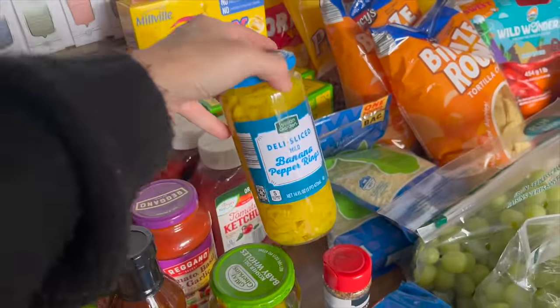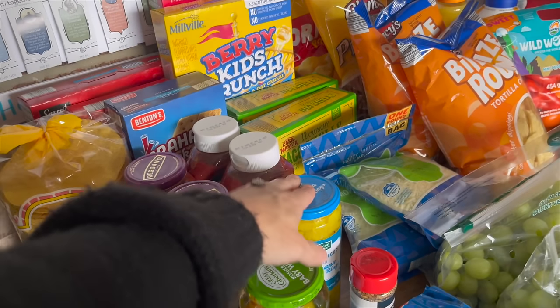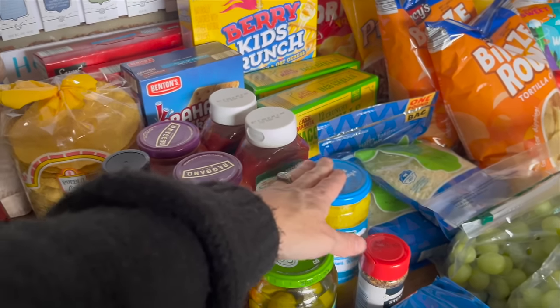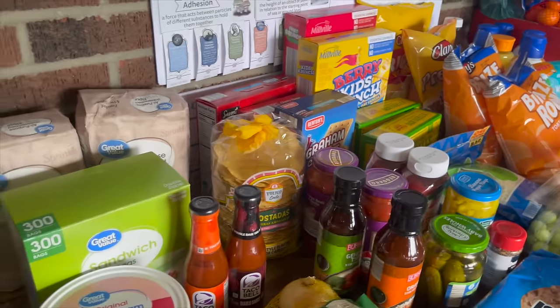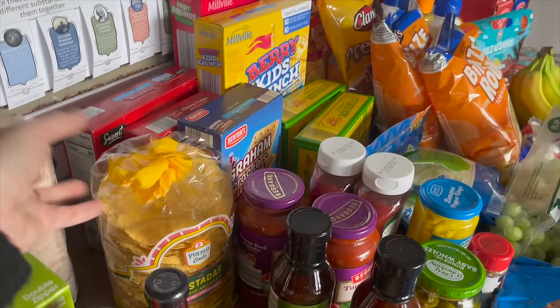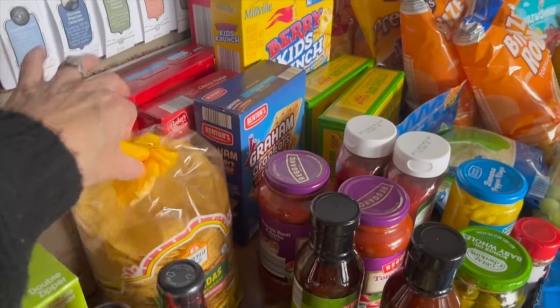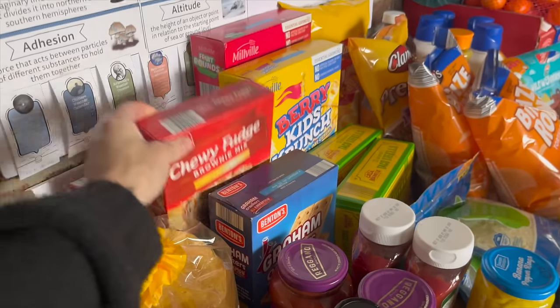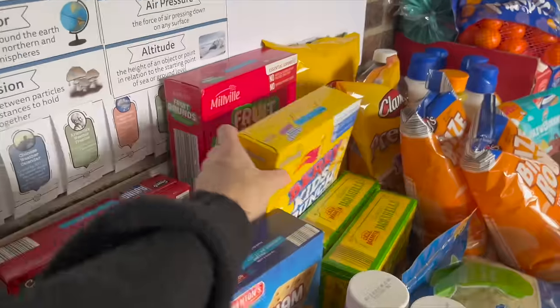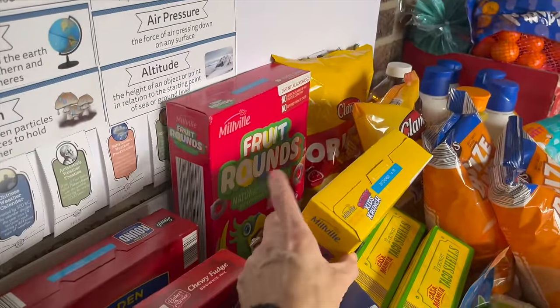I grabbed banana peppers because I think we're going to do a Mississippi roast this week. We also got more ketchup — we always need ketchup — tostadas, and graham crackers. One child picked out some brownie mixes and more crackers.